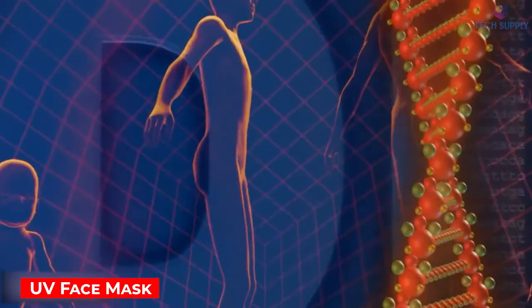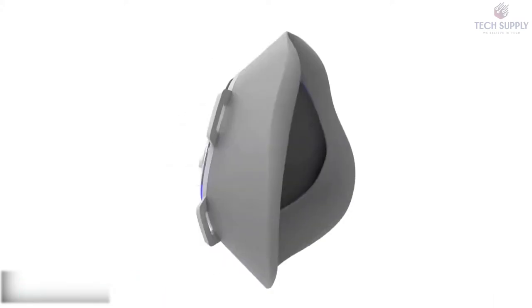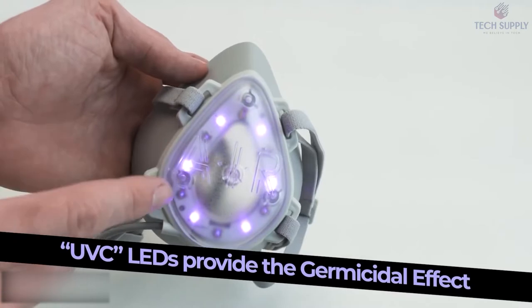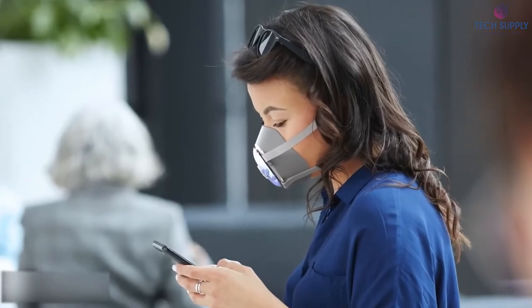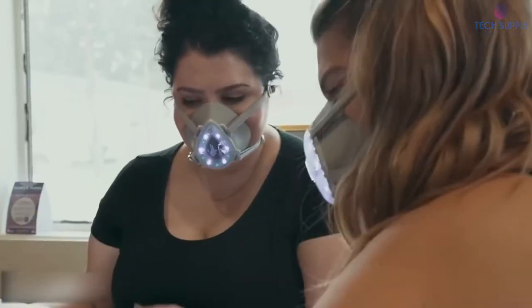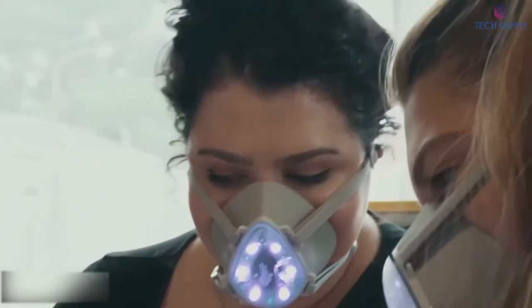AIR Solo UV Face Mask. Covid has been around for way too long, but now technology is, once again, coming to save the day. Meet a face mask of a new generation that uses shortwave UV light to filter incoming and outgoing air. Native food grade silicone, which prevents the growth of bacteria. This mask makes you look like a cool cyborg.